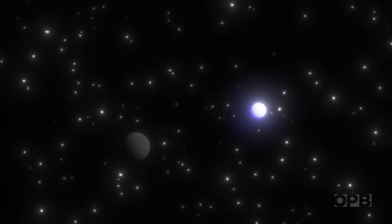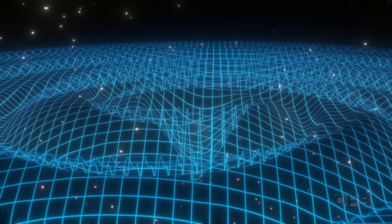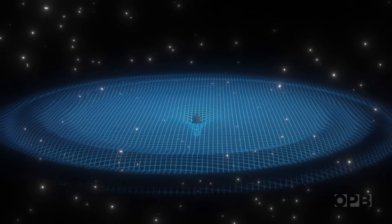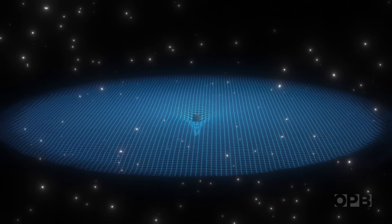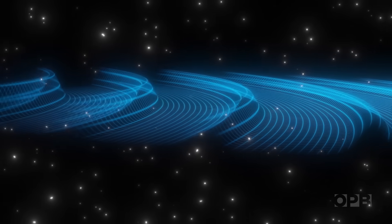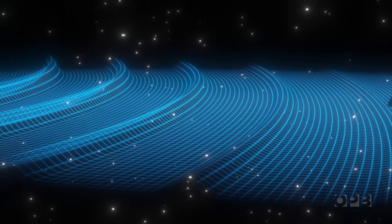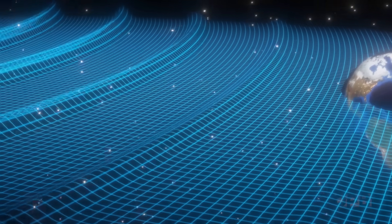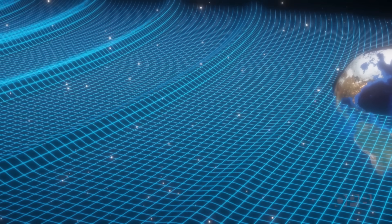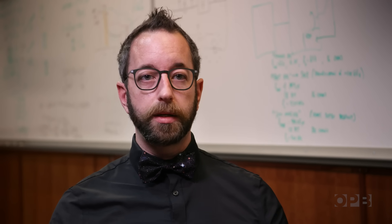When two very dense objects, like black holes or neutron stars, collide out in space, for a brief moment they release more power than all of the stars in the universe combined. This creates waves that squish and stretch space itself. These gravitational waves spread out, and just like sounds are harder to hear the farther away you are, by the time the energy from those huge gigantic explosions, billions of light years away, gets to Earth, they are incredibly weak. So the challenge is trying to create a detection system that would be able to measure such an incredibly small change in spacetime.